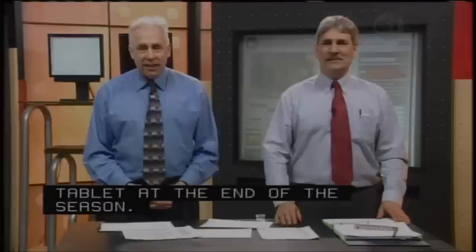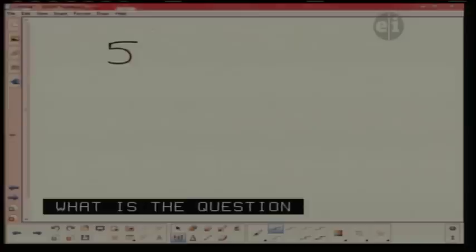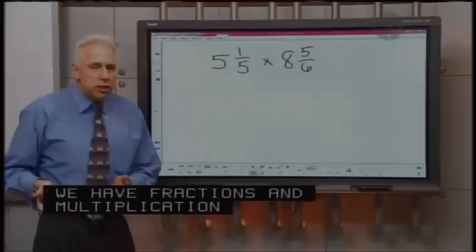Hello, hi, it's Alyssa. How are you? Good. So you've got a math question for us, Alyssa? Yes. I'll take this one, Mr. Z. Go ahead, Alyssa. What's your math question? Five and one-fifth times eight and five-sixths. Okay, so it's a multiplication of fractions. We've got five and one-fifth times eight and five-sixths.